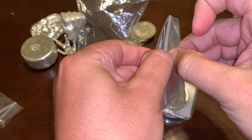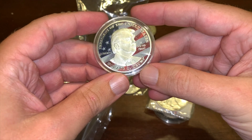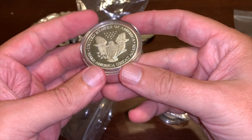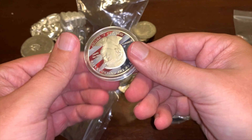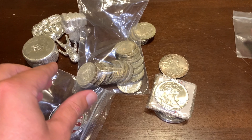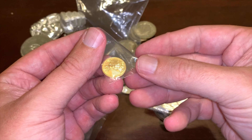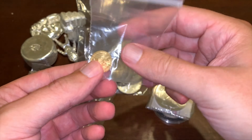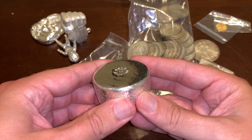I also picked up some silver eagles, partially because some of them are toned, and I know everybody loves toned eagles. Here is a normal 2002 — I figured someone might need it to fill a book. There's a 1997, and a 2005 that I got strictly because it was toned, it just looks cool. And then two 1986 silver eagles — you don't see ones this old very often, so I thought I would grab those.